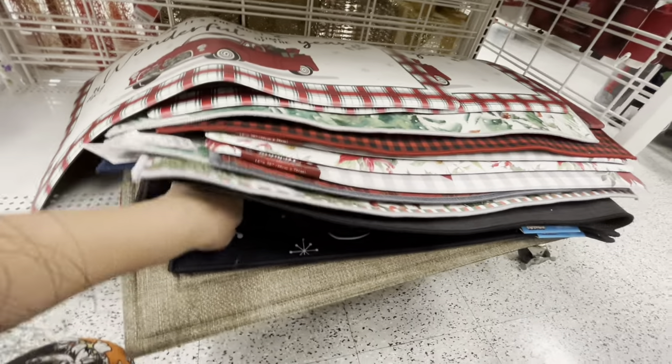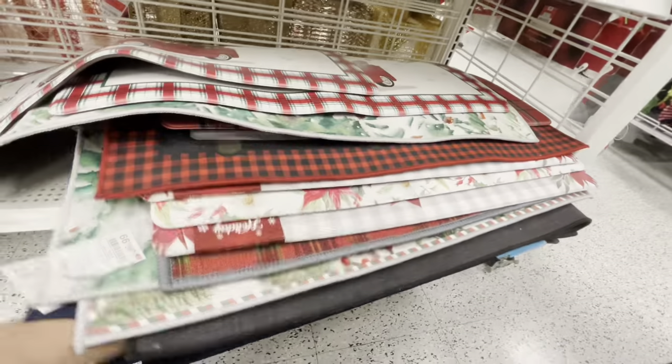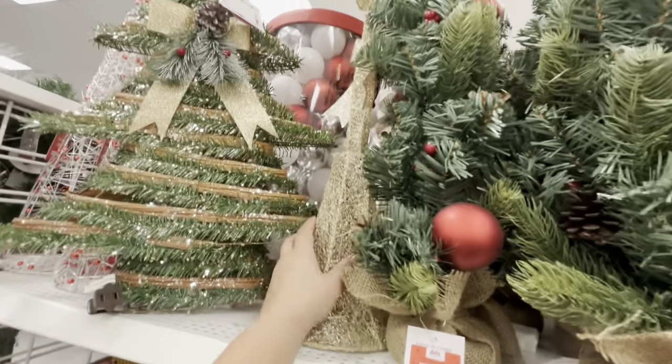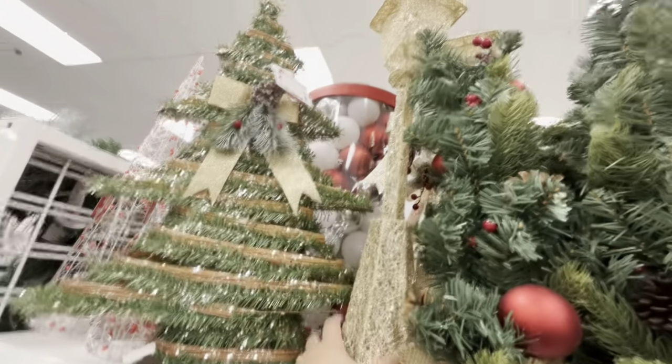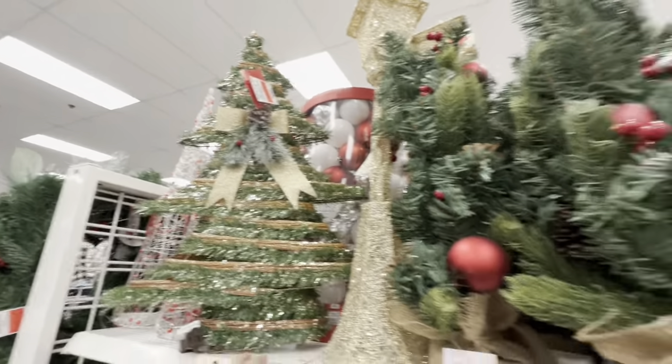They have Looney Tunes right there. And I think these lampposts are new for fifteen dollars — they're pretty. And then this light-up tree over here is twelve dollars, good deal.